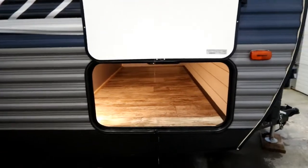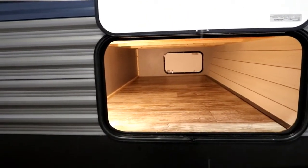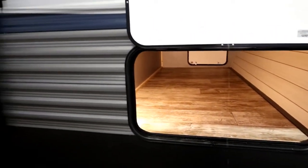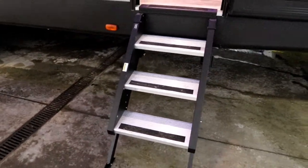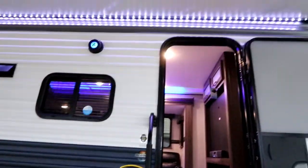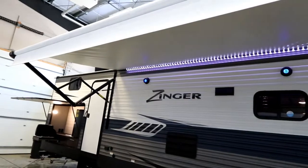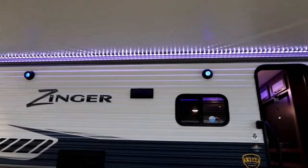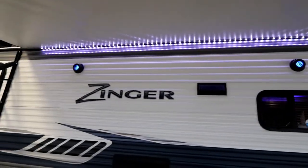Let's take a look at some of the great outside features. Firstly, you'll notice the nice large pass-through storage compartment that's finished nicely and well lit. We have our sturdy steps here. The awning is an extra large awning that goes essentially from door to door, with a large LED light strip.